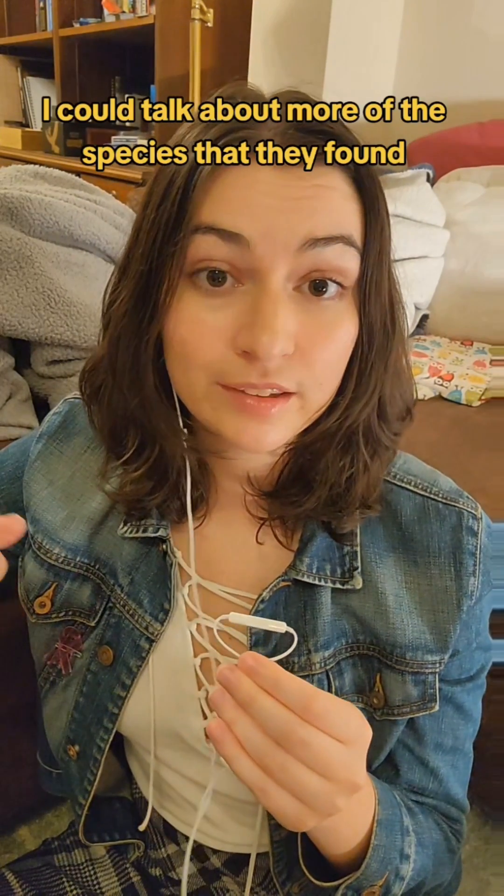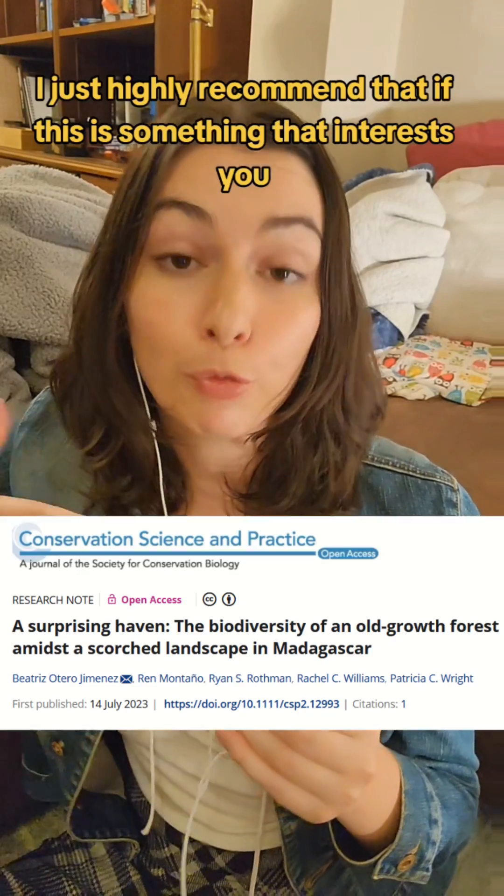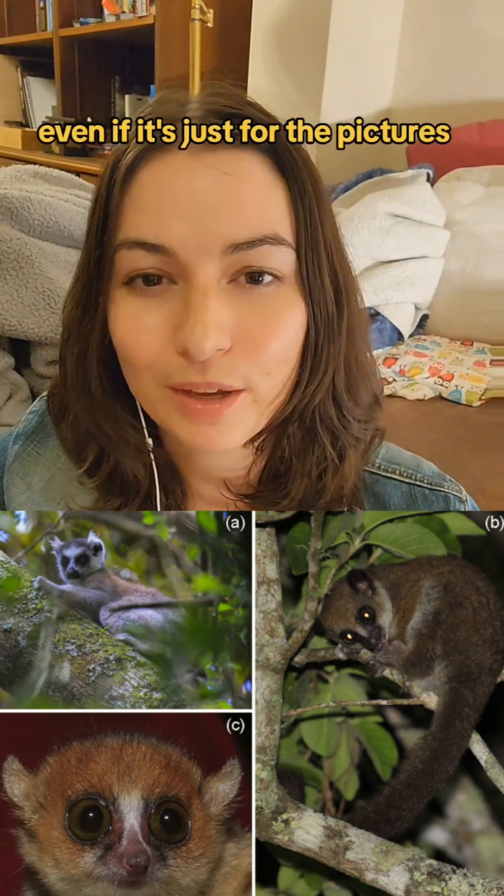I could talk about more of the species that they found, but rather than keep you here all day, I just highly recommend that if this is something that interests you, read the paper — even if it's just for the pictures.